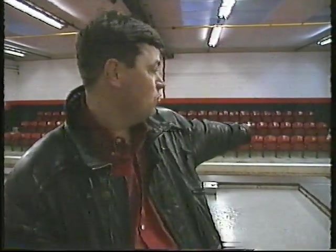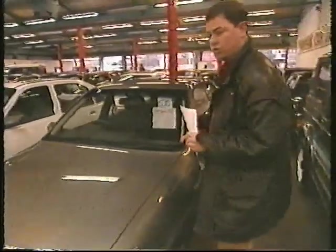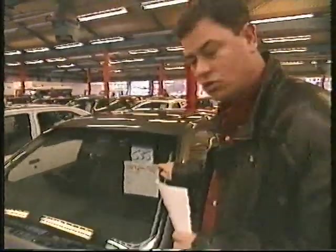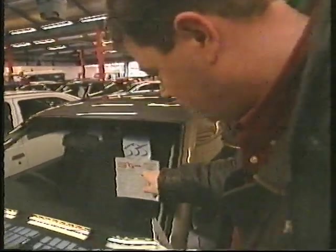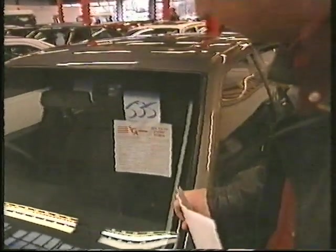Now we're up here on the rostrum — this is where the action takes place. The key to an auction is to have your wits about you: set yourself a limit and don't go above it. When you're at an auction, always read the stickers on the windows carefully — whether they're guaranteed mileage, whether the car's been involved in any accidents, any claims on it. Read everything — it's very important.